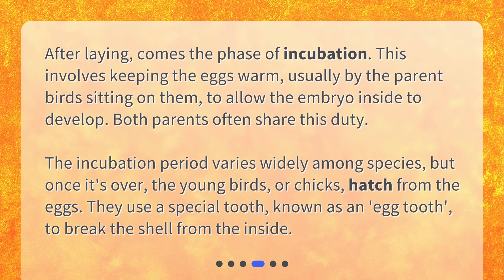The incubation period varies widely among species, but once it's over, the young birds, or chicks, hatch from the eggs. They use a special tooth, known as an egg tooth, to break the shell from the inside.